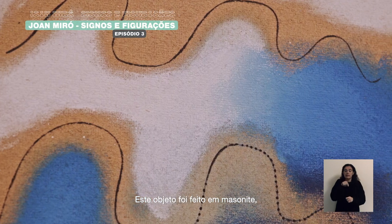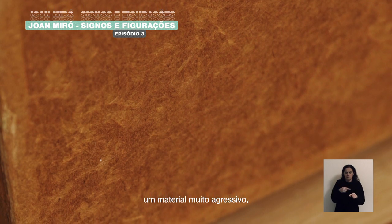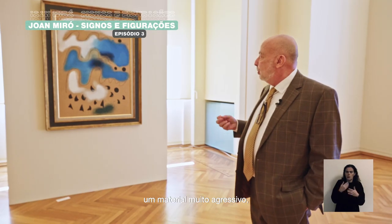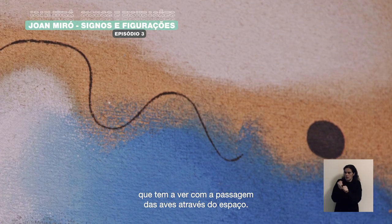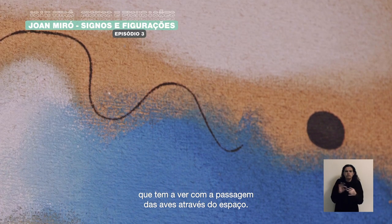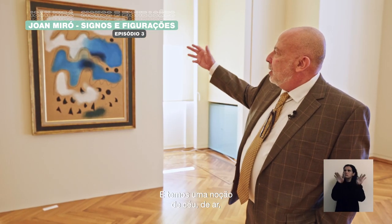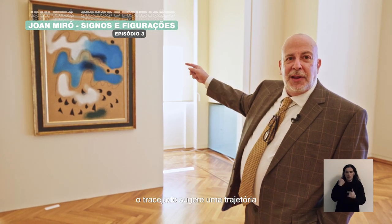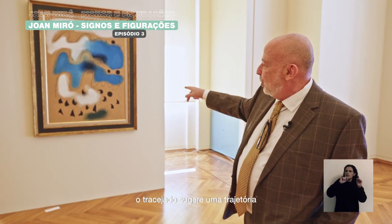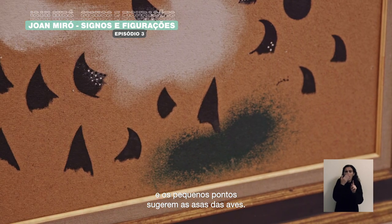This object, which is done on Masonite — a very aggressive kind of material — is an extraordinarily poetic work that is all about the passage of birds through space. One has the sense of sky, of air; the line, the dotted line suggesting a trajectory, and then the little points suggesting the wings of the bird.